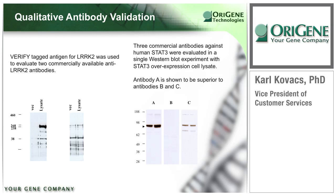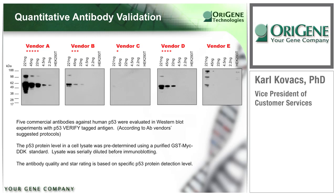These types of experiments are only possible with the use of a Western blot standard — the verified tagged antigen. Five commercial antibodies against human P53 were evaluated using titrated amounts of the P53 verified tagged antigen. Each antibody was tested according to the vendor's suggested protocol. We determined the exact P53 protein level in the cell lysate using a purified GST-MYC-DDK standard, with amounts shown above each blot. Using this approach, each antibody's quality was rated based on both qualitative specificity and quantitative affinity. Vendor A is selling a five-star antibody, while vendor C is selling a one-star antibody.